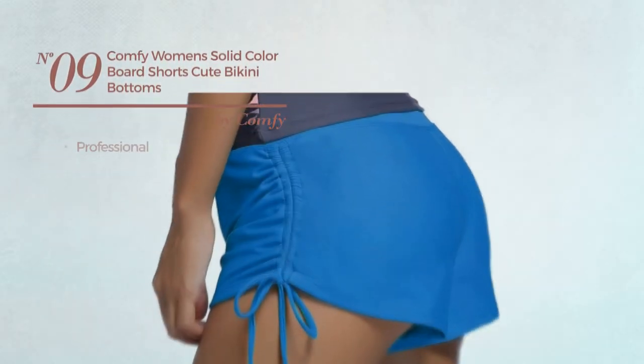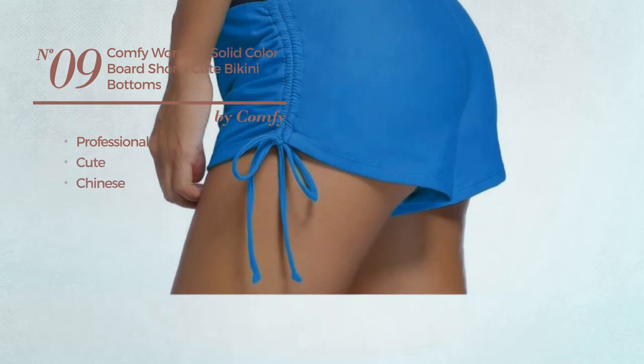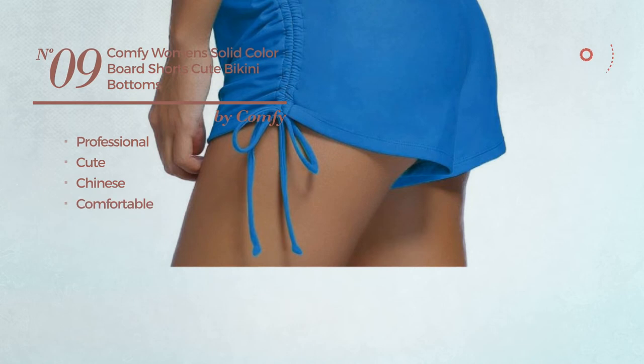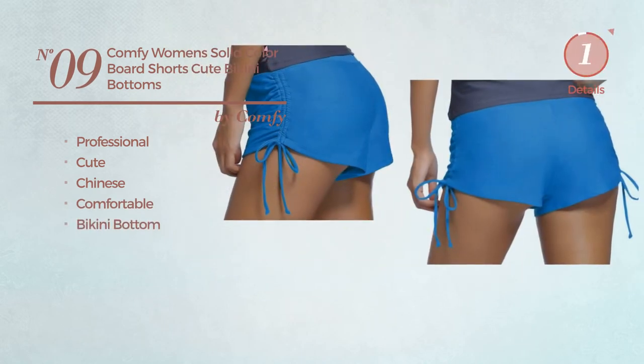Number 9. A Professional Board Shorts. Featuring a cute Chinese influence, made of comfortable material, with a bikini bottom. Available in five other colors.